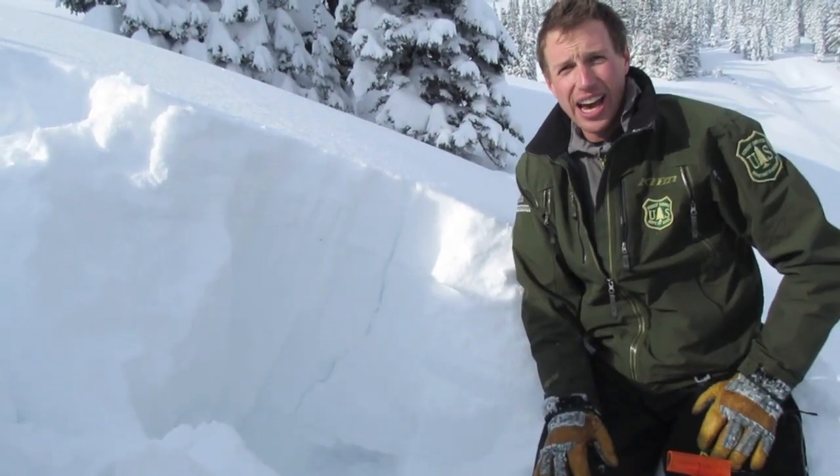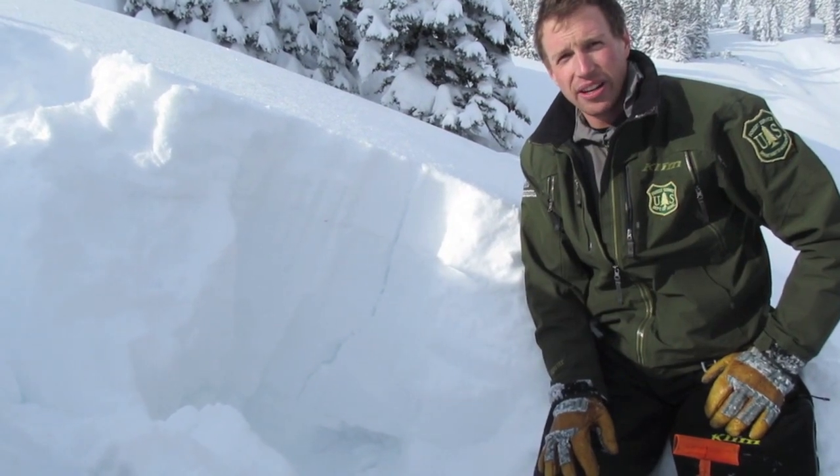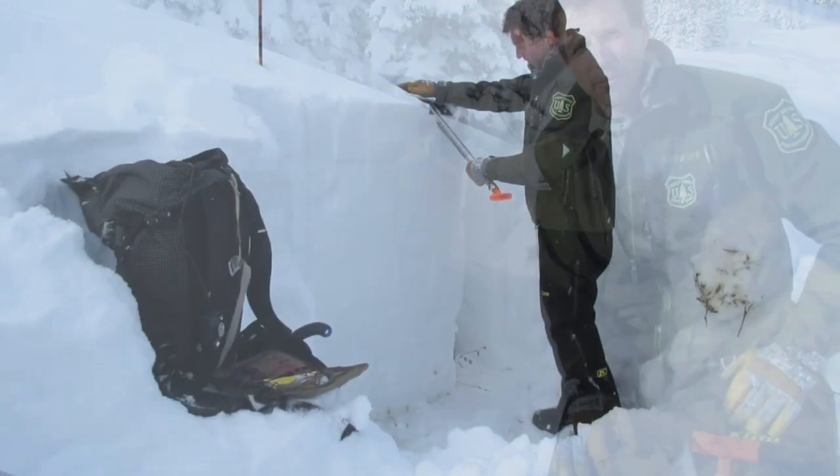So that's our obvious sign that the snowpack is unstable, and this is why we're avoiding avalanche terrain for now.